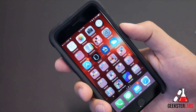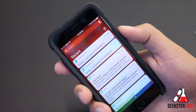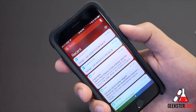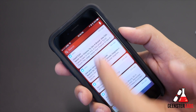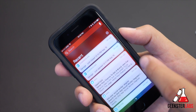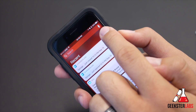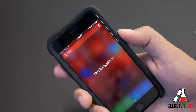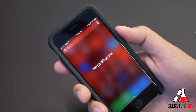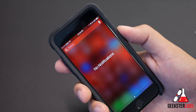Another helpful feature is clearing your notifications. If you get tons of notifications constantly, normally you'd have to clear them one group at a time — recents, yesterday's, the day before, and so on. But if you 3D force touch the X, you can tap 'clear all notifications' and it completely wipes all of them out at once.